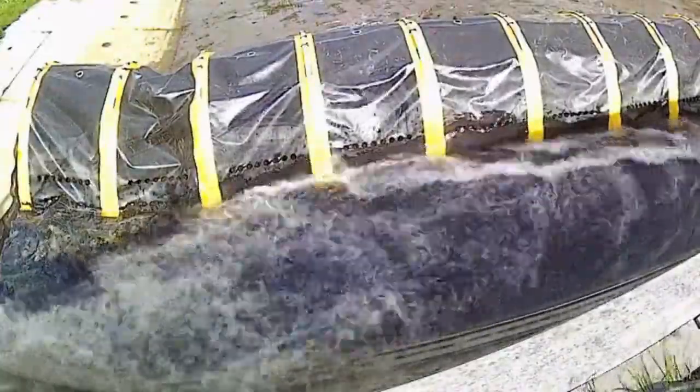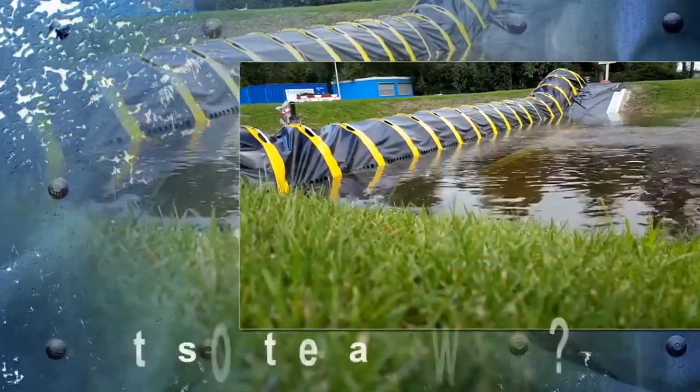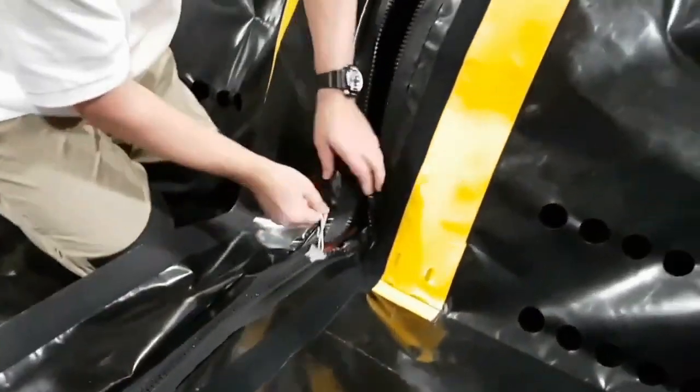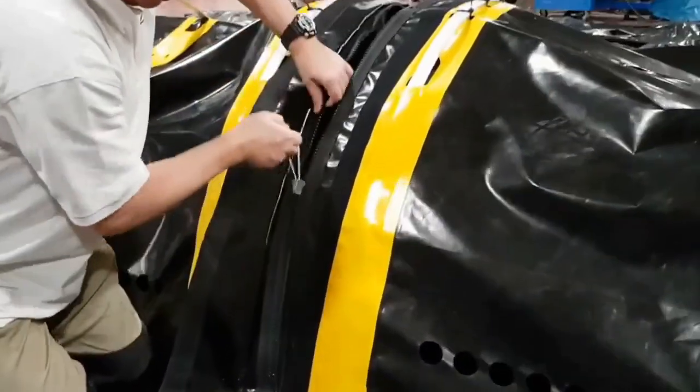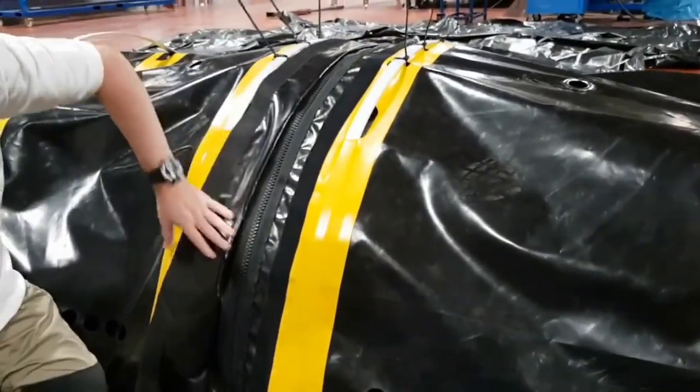It eliminates the need for pumps, electricity, or extra gear. It is also traditionally reusable, however it comes at a cost — the 40-centimeter-high Tube Barrier is priced at $219 per meter.